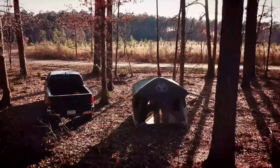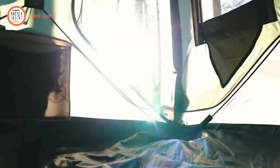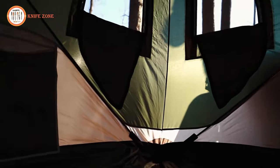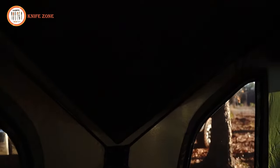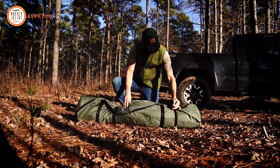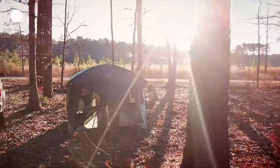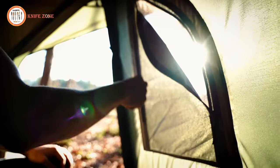Accommodating up to four people, the Gazelle T3 X Overland Edition offers a spacious and comfortable interior. With a height of 68 inches and a footprint of 76 by 82 inches, it provides ample headroom and over 43 square feet of usable space. This tent is equipped with six tight-weave mesh windows for ventilation, keeping pests out, and two D-shaped doors with tight-weave mesh screens for easy load-in and additional ventilation.